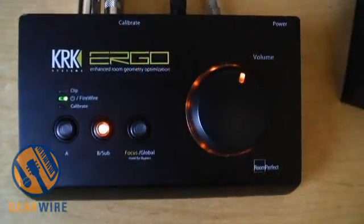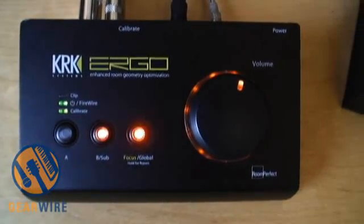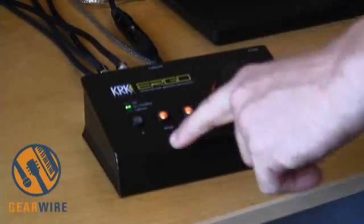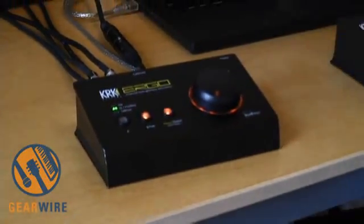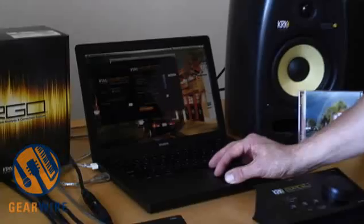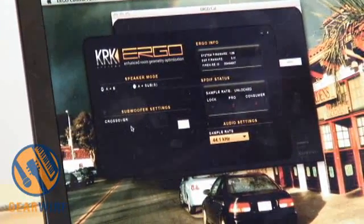Ergo also has a speaker switcher. It has an A correction for one set of monitors, and then you can switch to another set of monitors, for which you'll have to do another tuning, because each different monitor is going to excite the room in a different way. So you can do an A or B correction with two different sets of speakers — or have A connected to your satellite monitors, B to your sub, and it does a separate correction for your sub. There's also a control panel that lets you set the crossover frequency of your sub, and Ergo will automatically set the level of the sub for you.